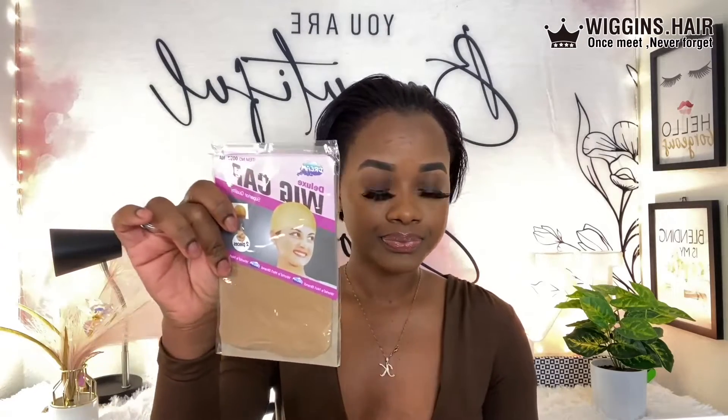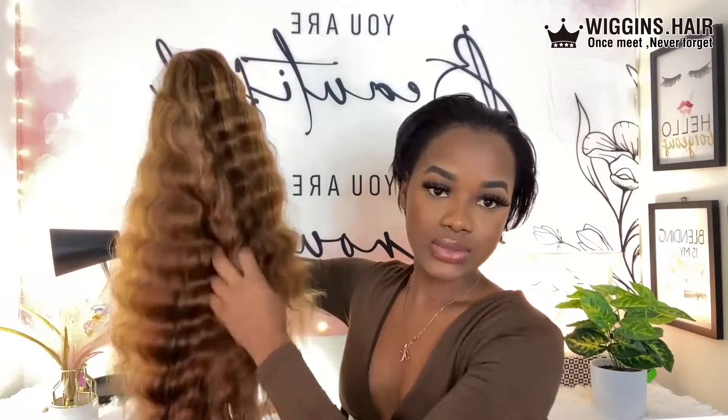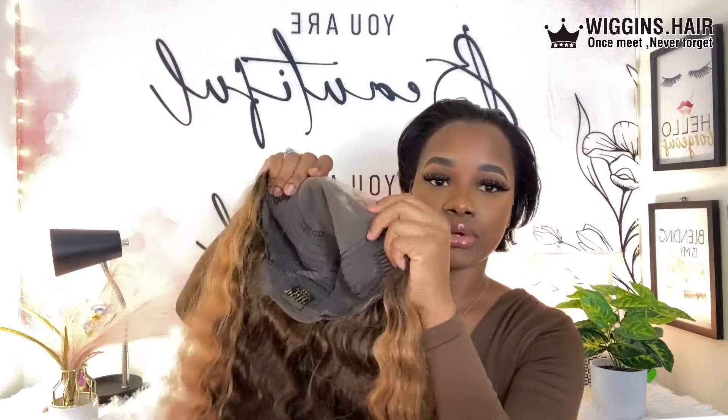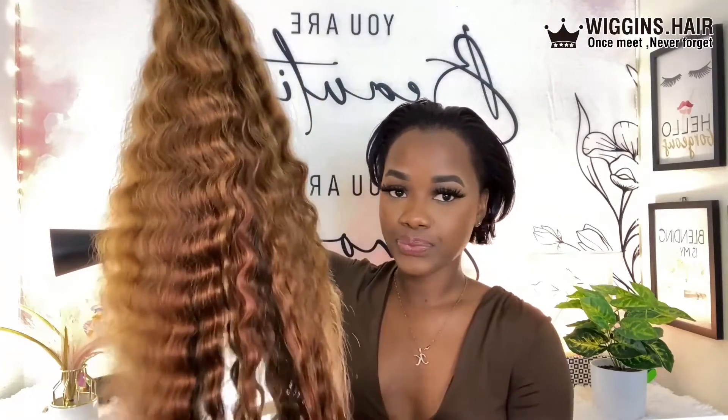In today's video we are featuring Wiggins Hair, and today we're featuring their 24-inch 5x5 deep wave lace front wig. I'm gonna go ahead and show you guys what came in their package. We received a wig cap, a hair scarf, a hair tie, some beautiful eyelashes, and finally this is the wig — it is 24 inches long, it is a 5x5 lace wig, their deep wave wig, 250% density, and it is their chestnut brown highlighted wig.